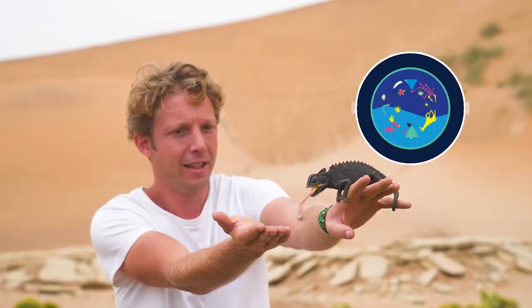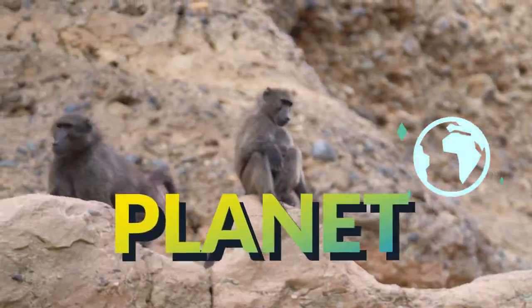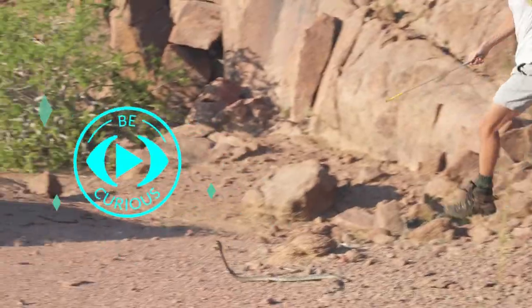My name's Jack Randall and I'm a zoologist, and I'm showing you every animal on the planet. They're not seeing me as a threat.